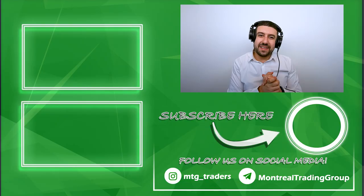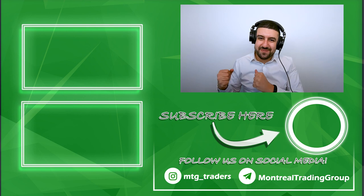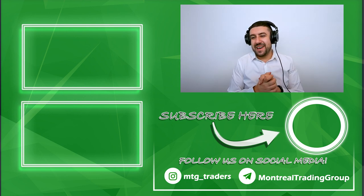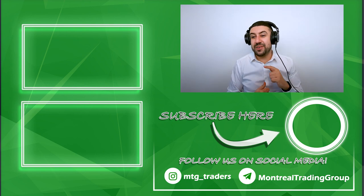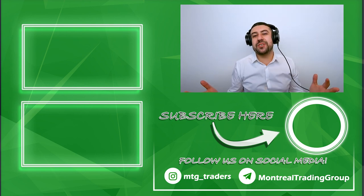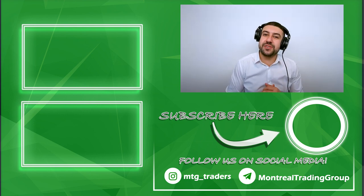Enough ranting — it's getting kind of late. Let me know if you liked this video — smash like if you hate Robinhood, smash like if you like Robinhood, smash subscribe because I'll convince you later to stop liking them. Let me know down in the comments what you want the next video to be about, and I'll see you guys next time.